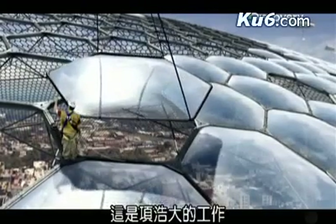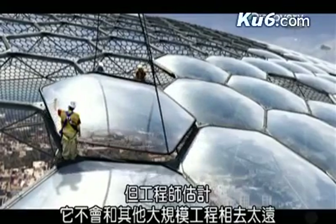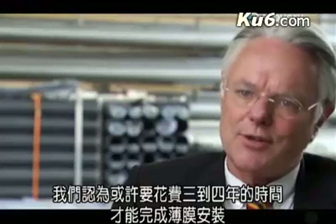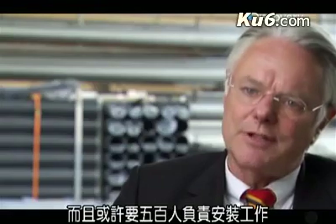It would be a big job, but engineers estimate that it wouldn't be too different than other large-scale projects like skyscrapers and tunnels. We would think it would probably take three to four years to complete it, and we would probably use 500 people for the installation.